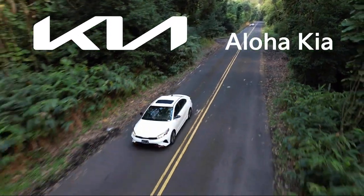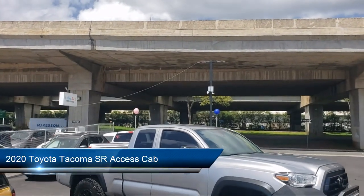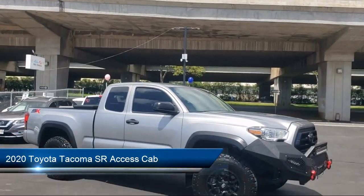Welcome to Aloha Kia, and here's a look at one of our great vehicles from our inventory. It comes equipped with Sirius XM Satellite Radio, Rear View Camera, and Auto High Beam Headlamp Control.